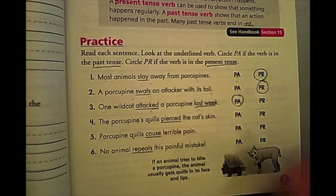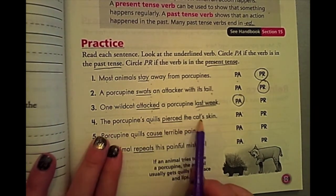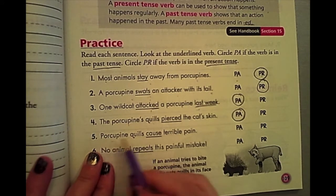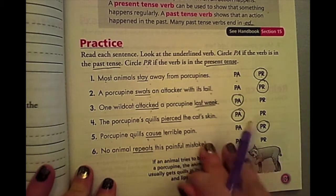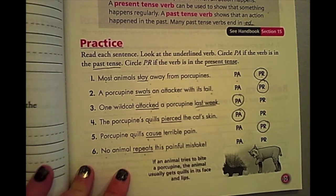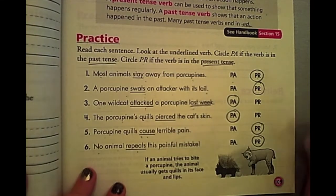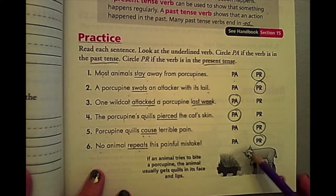Hopefully you paused it and now it's done. Let's check your answers. Number four: the porcupine quills pierced the cat's skin — ED means it is past tense. Number five: porcupine quills cause terrible pain — this would be present because it causes it, meaning it's happening now. Number six: no animal repeats this painful mistake — present. Hopefully yours match with mine. It says if an animal tries to bite a porcupine, the animal usually gets quills in its face and lips. This cat tried to bite this porcupine and got quills in his face — they can actually become infected too.